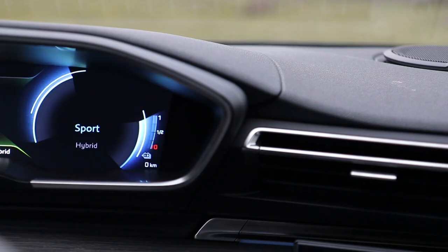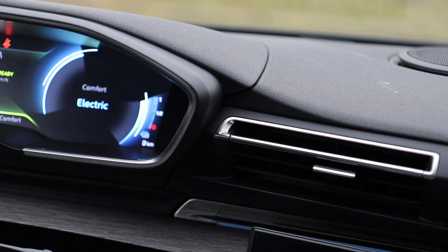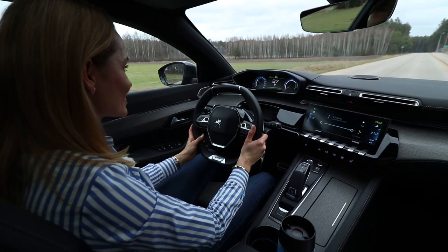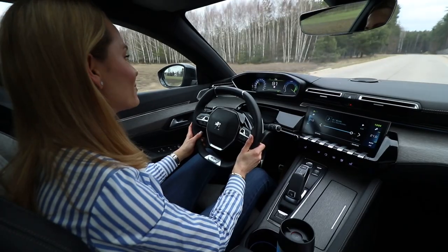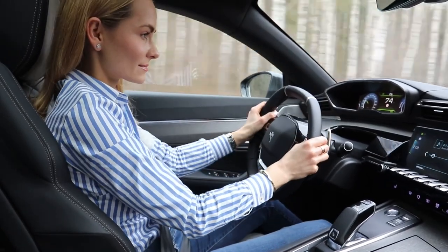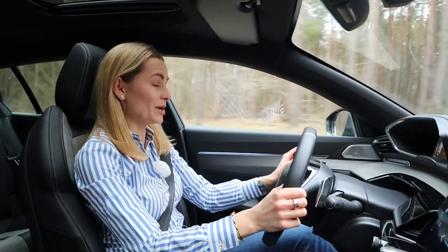There's a conveniently located button to switch between electric and combustion engine — very clever. Flooring it, you can hear how civilised this engine is, and the electric motor really helps the car pick up very quickly. The acceleration is more than adequate. Taking a corner without slowing down — I am very, very impressed.